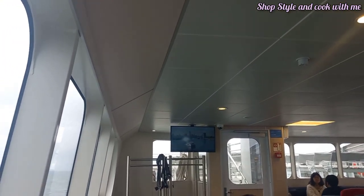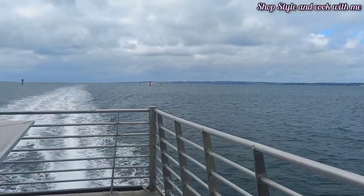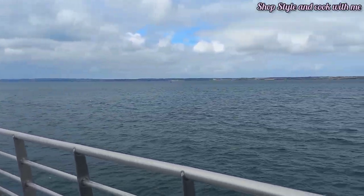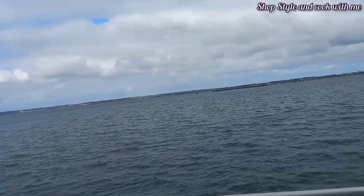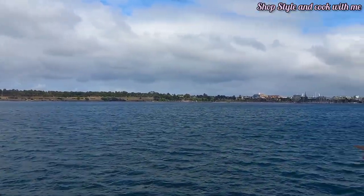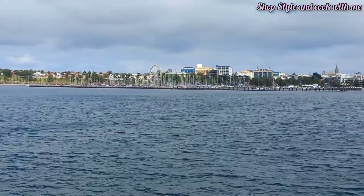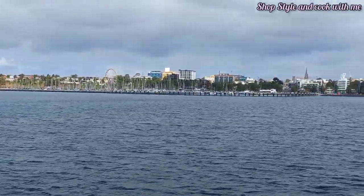This ferry is very economical also — it cost us around a dollar ten per person for the ride. In case you are looking to enjoy some ferry ride experience nearby Melbourne, this is a good place to go and visit. Now we are about to reach Geelong Waterfront and you can see how beautiful the sea is looking, with a little bit of sun coming out now making the views stunning from the ferry.